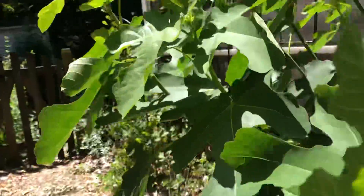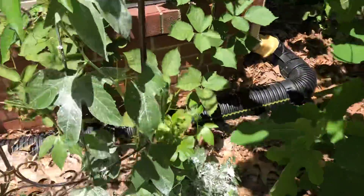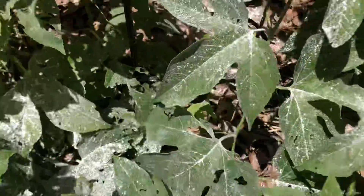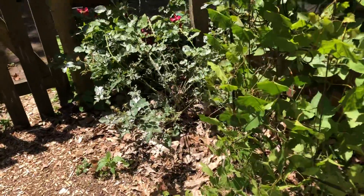Some figs coming in there. And I do believe that I may actually get some passion flowers this year. There's a little critter eating these guys here, which is kind of annoying, but it's okay.